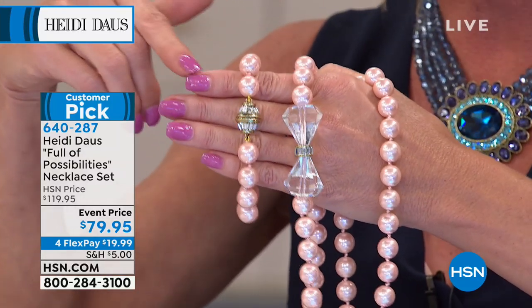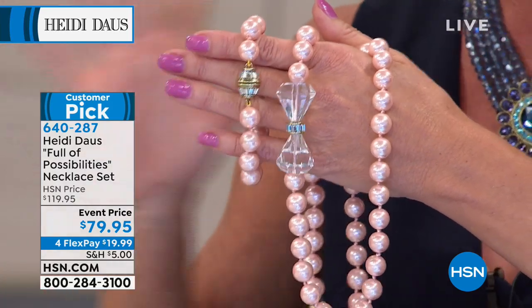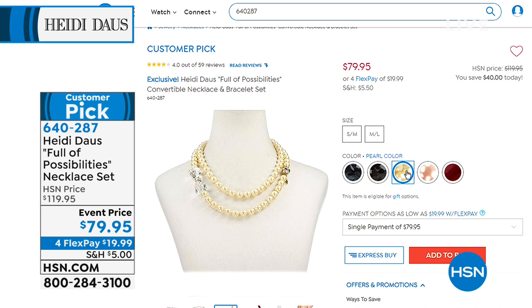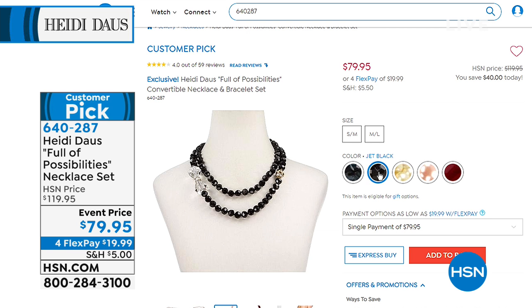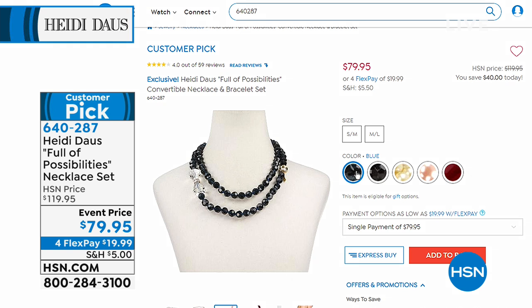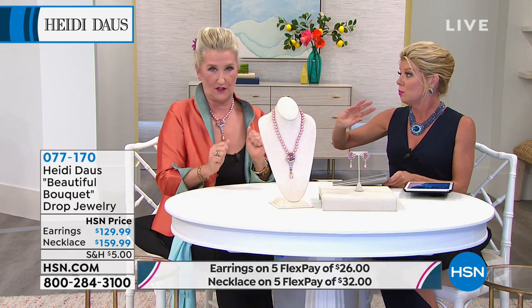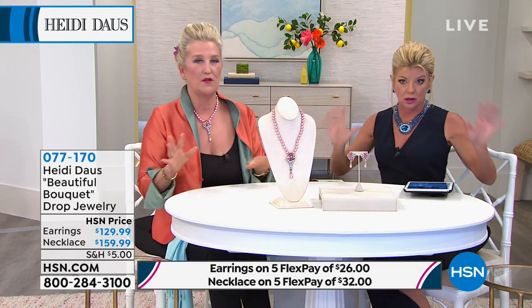Colors available on HSN.com: red, pink pearl — that beautiful ballet soft pink — pearl which is a natural color, jet black, and blue. You're getting both pieces for $79.95 — what an incredible Easter gift, a beautiful way to walk into springtime. And all of those crystals and roundels in the snap clasp are Swarovski crystals, which are the finest in the world — the most beautiful, clear, and vibrant.